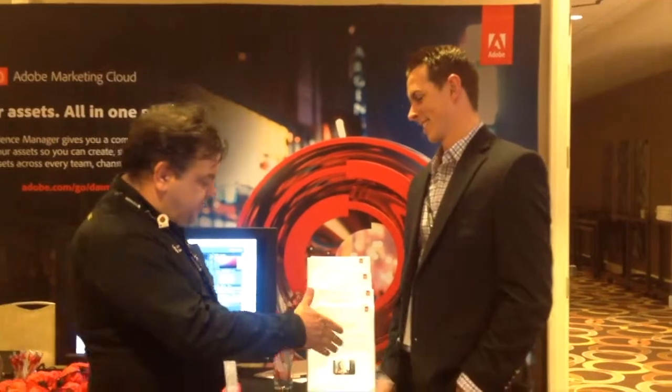Hi, this is Jeff Stansfield again with Managed Video Systems, and we're here at the Adobe booth. I've heard of that company, Adobe. So, this is Skyler. Hi, Skyler. I'm Jeff. Good to meet you. And you're from Adobe.